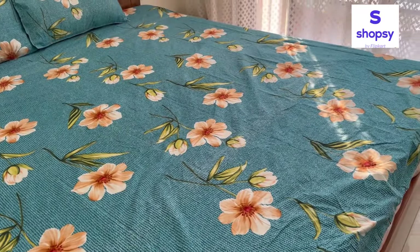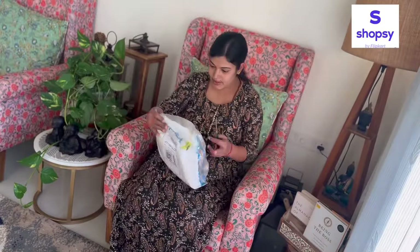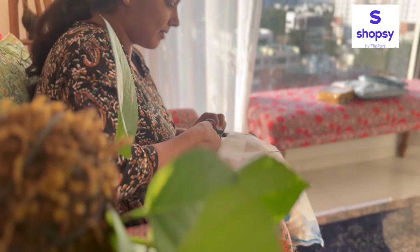So guys, let's start the video. Recently, bahut logon ki request aa rahi thi to share affordable home decor products, so I decided to try some items from Shopsy and share a review with you guys.